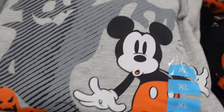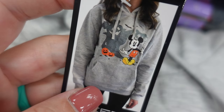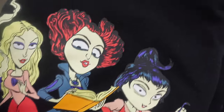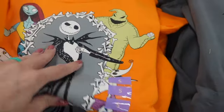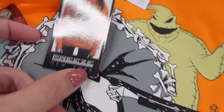We've got some Halloween Disney finds. I got a sweatshirt from here last year that I love — these sweatshirts are $14.99. They also have the Sanderson Sisters here. And then they have a Nightmare Before Christmas one. Jack has a little orange on his face there. I actually grabbed this one in a large — I want it to be a little bit cozier.